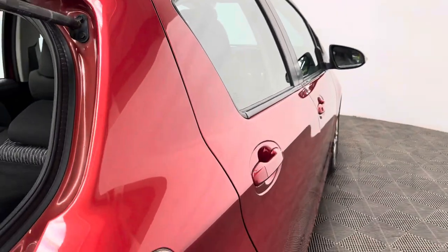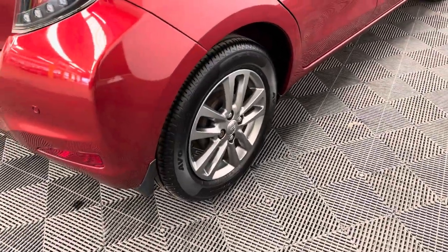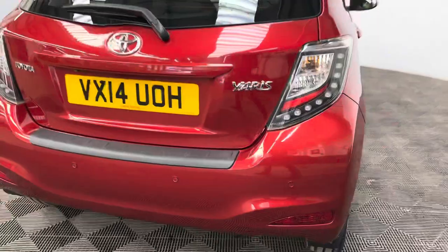Externally the car comes with front fog lights, 15-inch alloy wheels, front and rear parking sensors, and also a colour reversing camera.